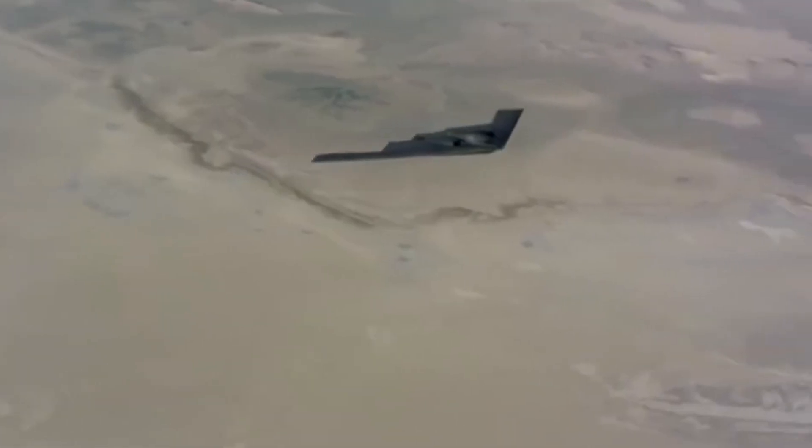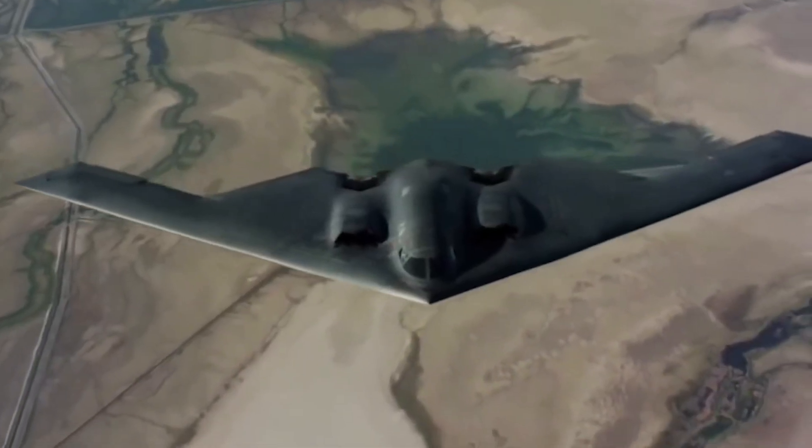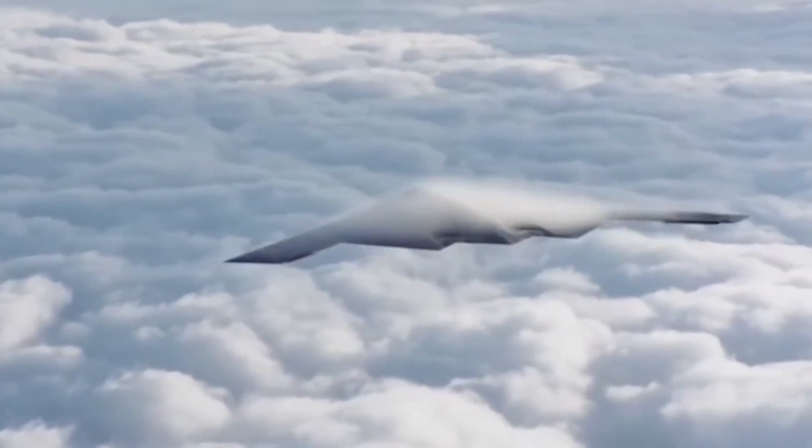That would suggest a near-future deployment timeline, potentially aligning with China's broader strategy to field a world-class military by 2035.